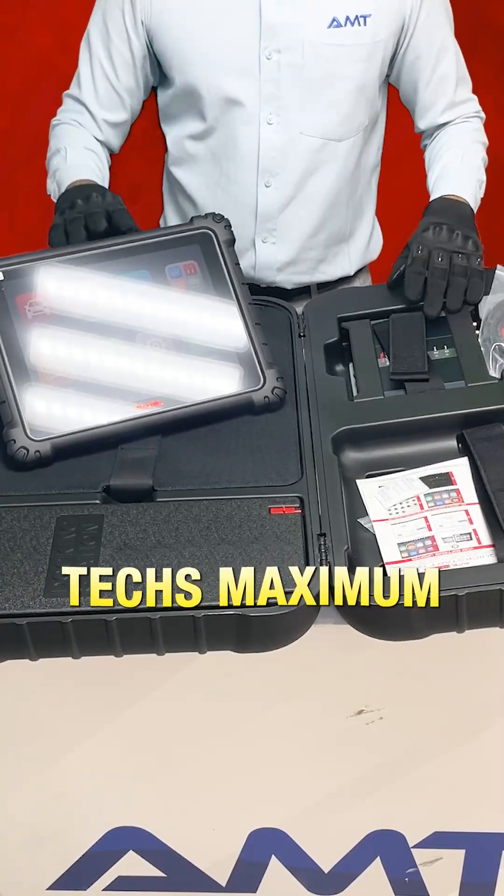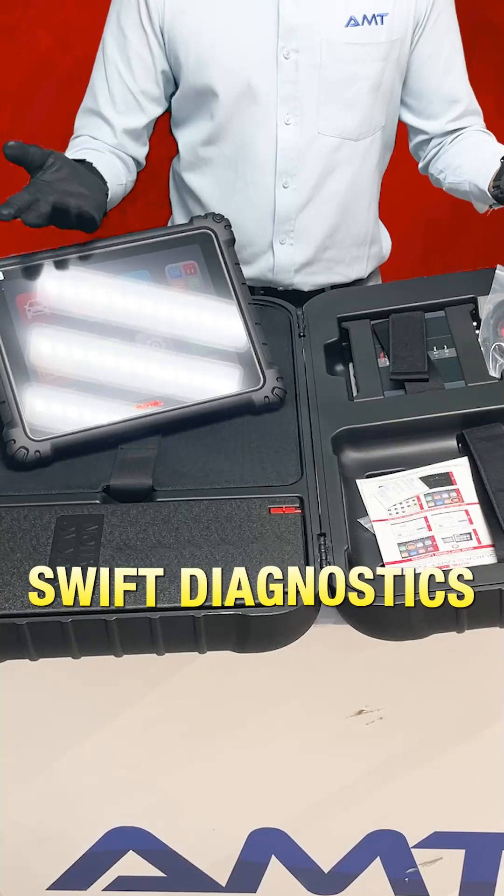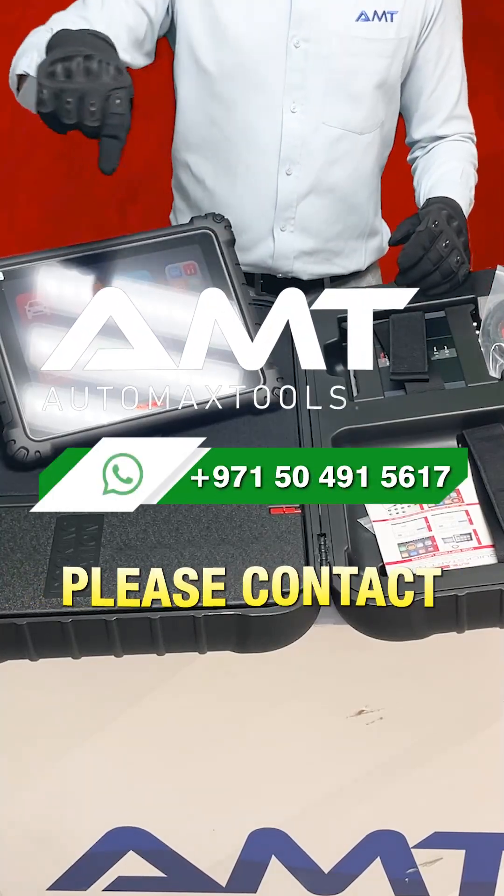The MaxSize Ultra offers techs maximum convenience and swift diagnostics. If you like this device, please contact the number below.